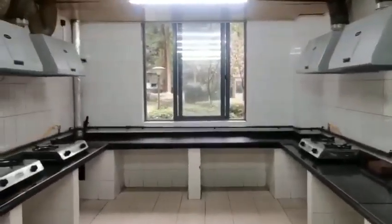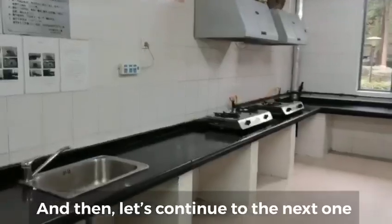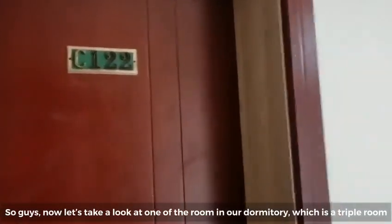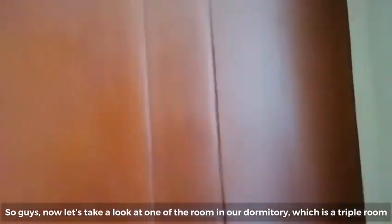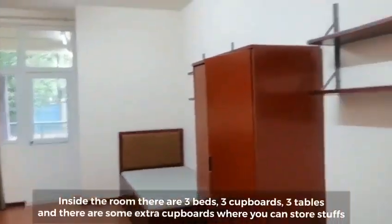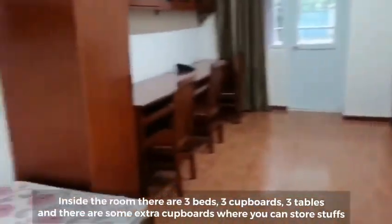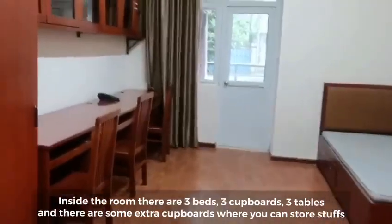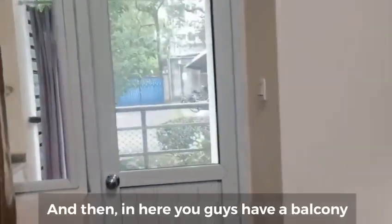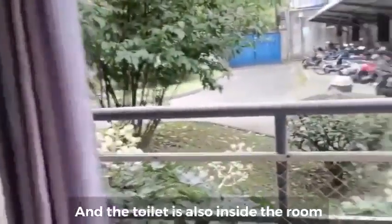Now let's take a look at one of the rooms in our dormitory — a triple room. Inside the room there are three beds, three cupboards, three tables, and some extra cupboards as well, so you have a lot of space. There is also a balcony and the toilet is inside the room.